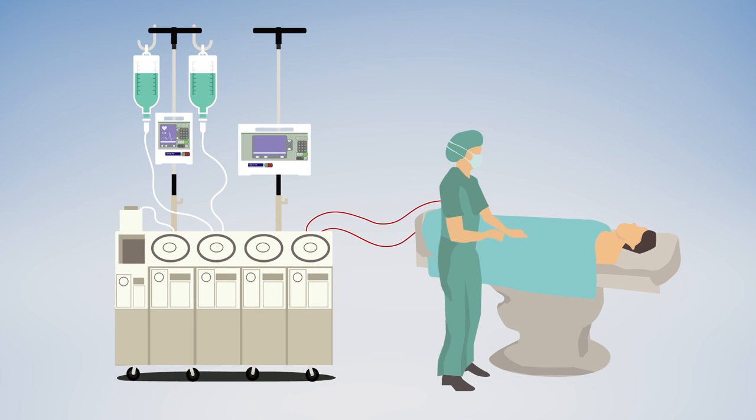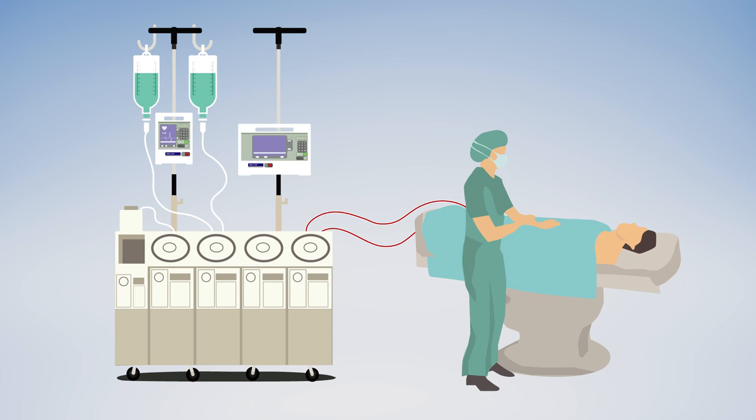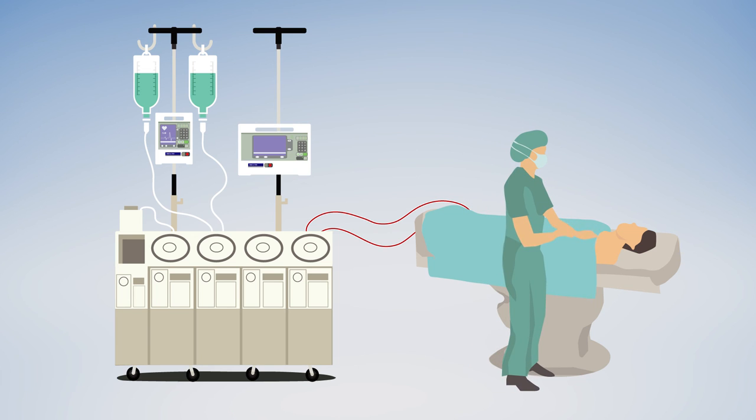Future work investigating how heart-lung bypass puts kidneys at risk may reveal new ways to protect the vital waste-filtering organs.